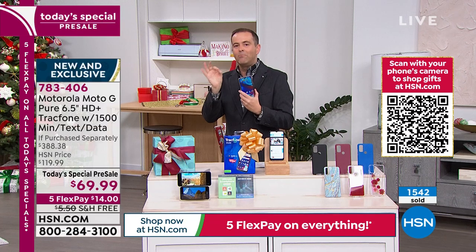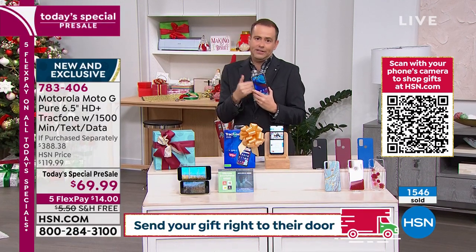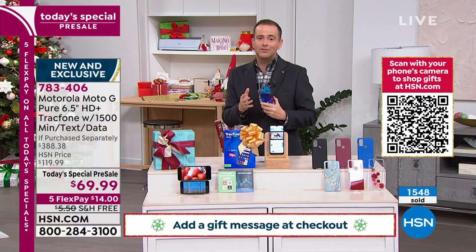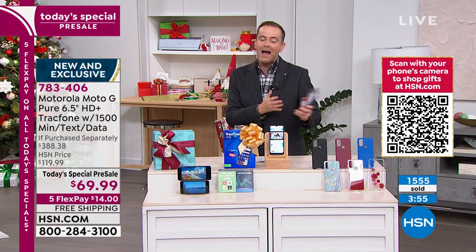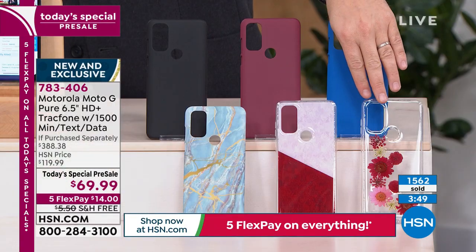TrackPhone uses America's number one provider in terms of coverage — the same cell towers. They are giving us our time limit now. Four minutes left. If you want the flower, I have 350 left — this one is nearly sold out.